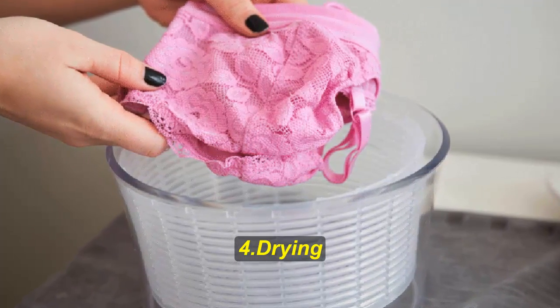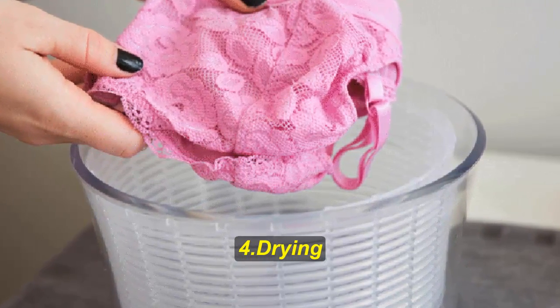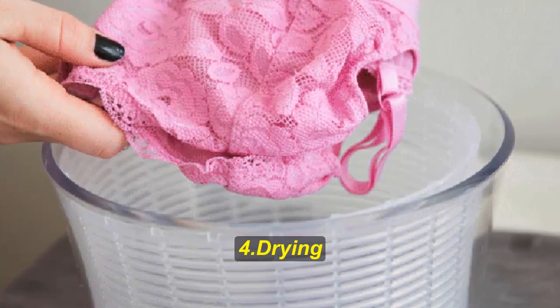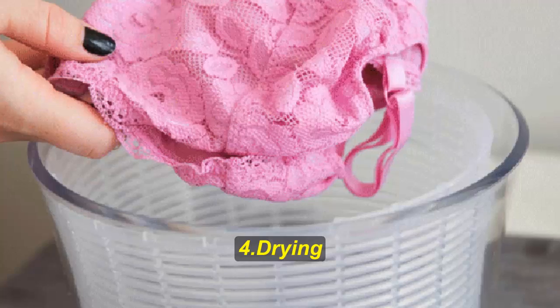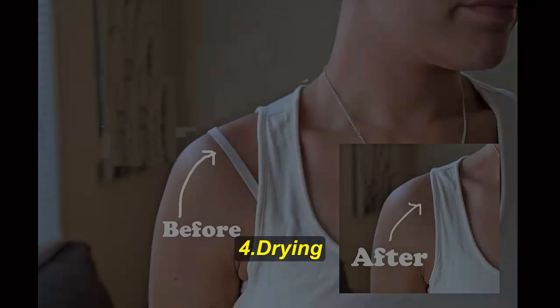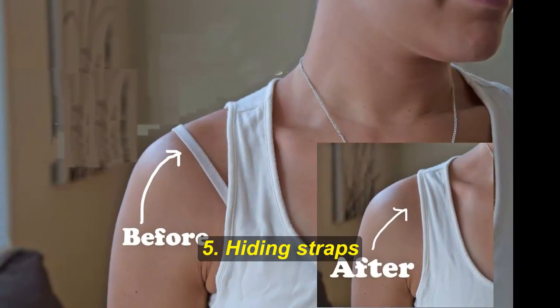Hack number four: drying. Since you can't really put your bras into the dryer, it takes a while for them to dry. You're supposed to just hang them up and wait — that can take days. But what if I told you there's a way to speed up the drying process? You don't even need any special appliances.